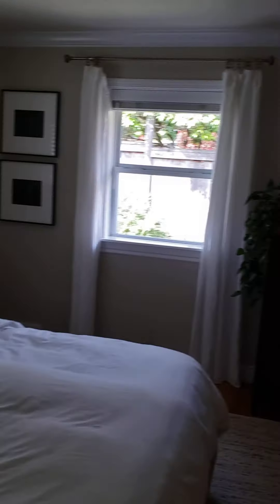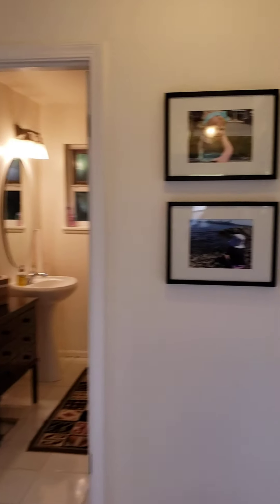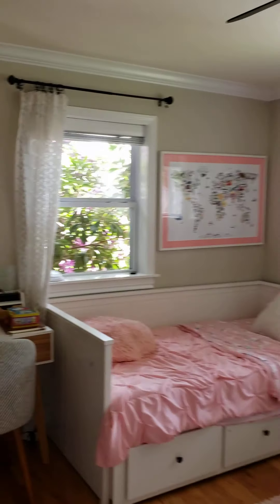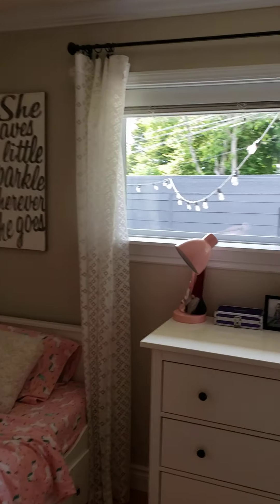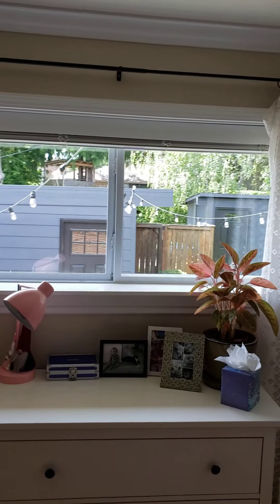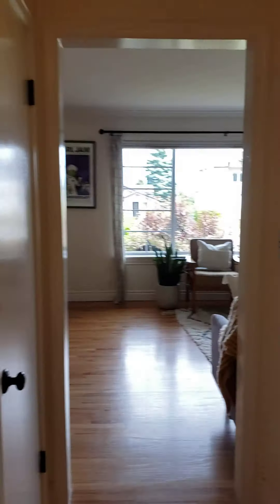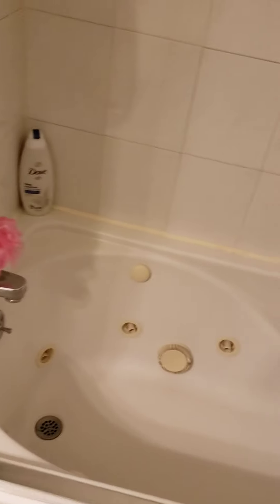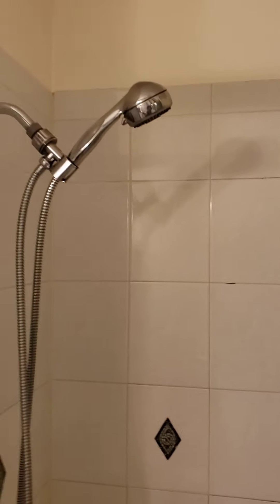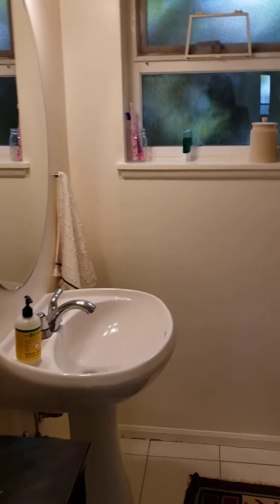Behind here is what they're using for the master — pretty big room, updated windows. Next is the kids room. Everything here has hardwood floors and there's a little courtyard. Then the bathroom — got a jetted tub, shower, pedestal sink. Behind me is another storage area.